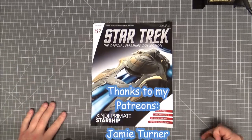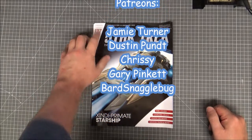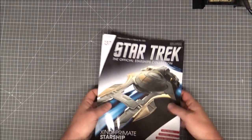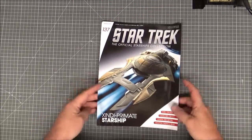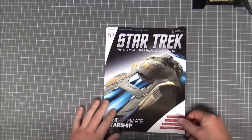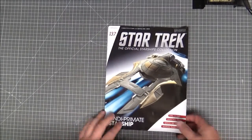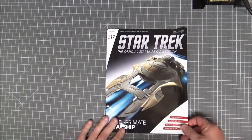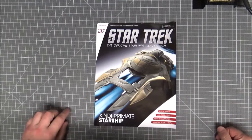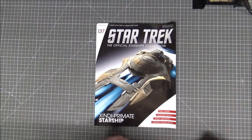Hi guys, Retro Trek Ralph here with another Eagle Moss Star Trek the Official Starships Collection — this time issue 137, the Zindi Primate Starship. The magazine is a little bit flat but it will flatten out in the binder. I'm more into the models anyway. It's a cruiser from the 22nd century, 200 meters long, and its weapon is a particle beam.